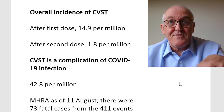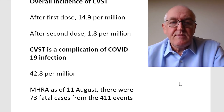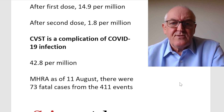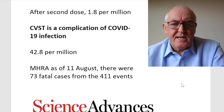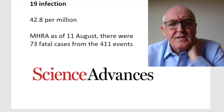You're overall still looking safer to get the vaccine, assuming you're going to get the infection. As of the 11th of August, the MHRA reported 73 fatalities from the 411 events. This is why this is so devastating — 73 deaths in the United Kingdom. We can assume there have been deaths from this in other countries where data is often not collected. The negative effect this has had on the vaccine programme has almost certainly caused far more deaths from COVID infection itself.